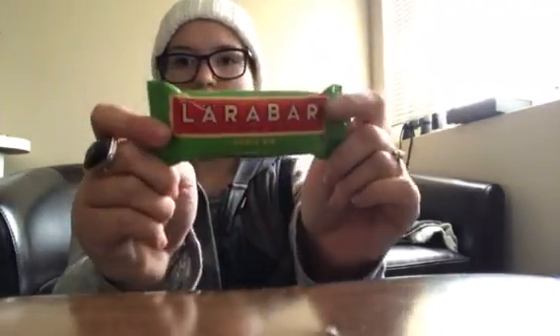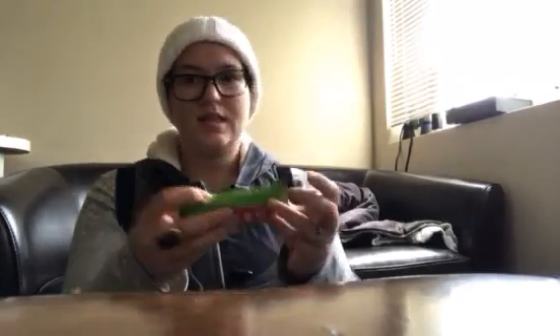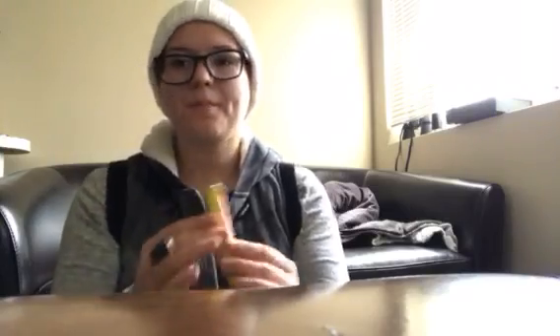And then I got a couple of Lara Bars. I got Apple Pie — I absolutely love these. This one only has six ingredients: dates, almonds, apples, walnuts, raisins, and cinnamon. So good. We got the Apple Pie and Lemon Bar. These are just phenomenal — I love eating these about 20 to 30 minutes before a workout. It's just exactly what I need.